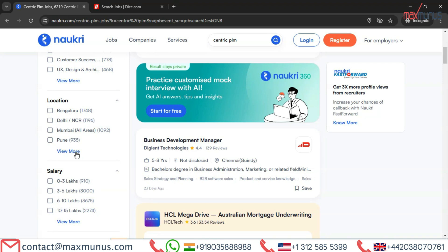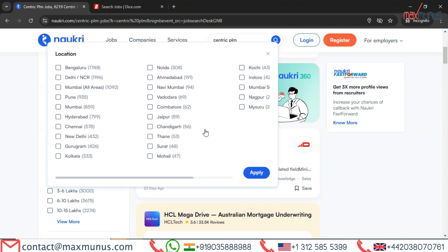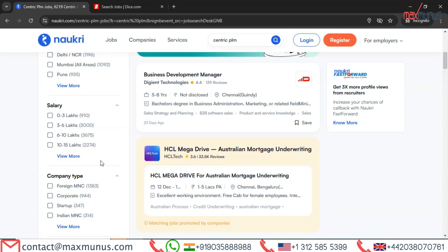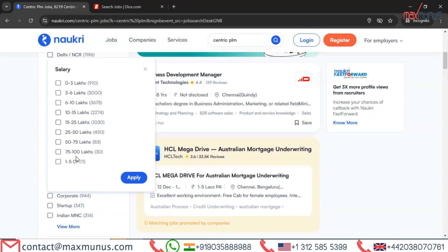Let's check the available locations. The top city is Bangalore with 1,748 openings, followed by Delhi, Mumbai, Pune, Hyderabad, Chennai, Gurugram, Kolkata, and others. Reviewing the compensation packages, available job opportunities feature salaries ranging from 6 lakhs to 100 lakhs and even up to 5 crores.